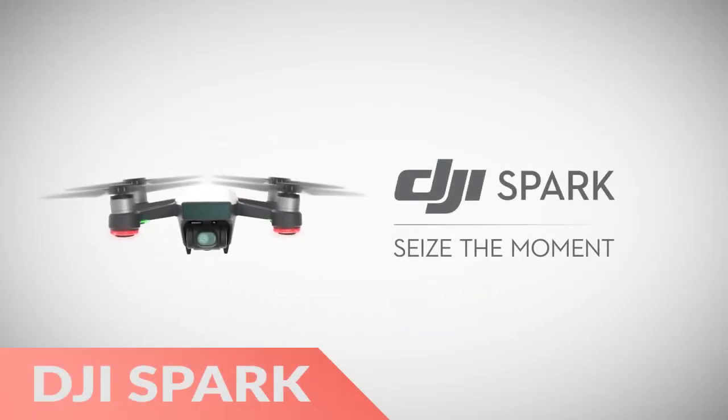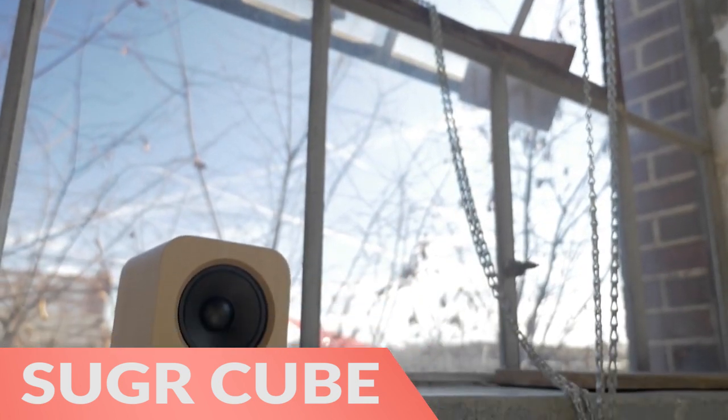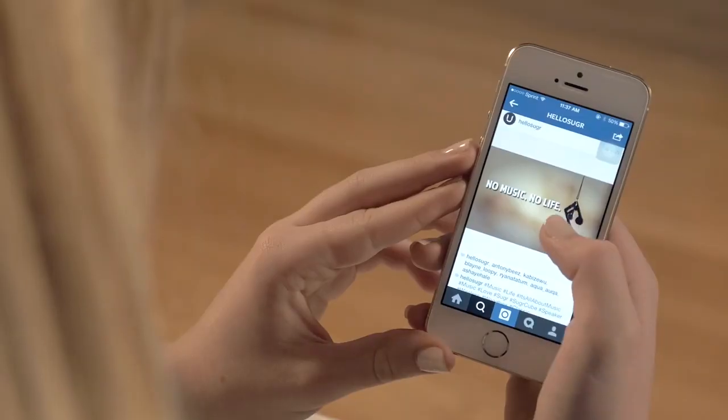First, the DJI Spark is a compact and powerful drone with intelligent flight modes. Next, the Sugar Cube is a powerful Wi-Fi and AirPlay compatible speaker in a tiny package. Finally, the Expanse speaker system is minimalist and sounds amazing.